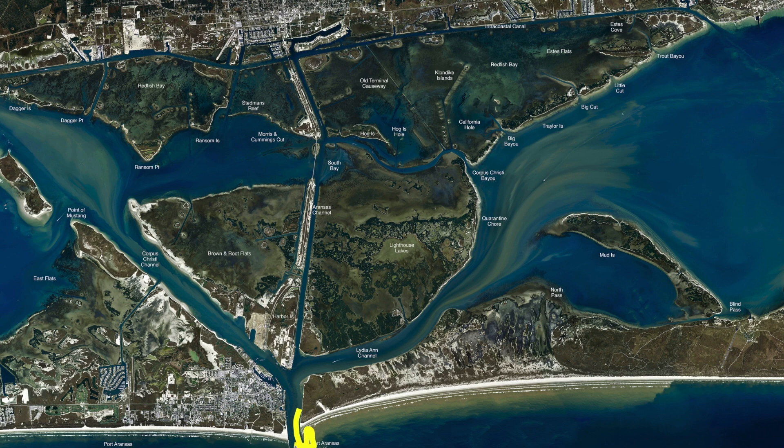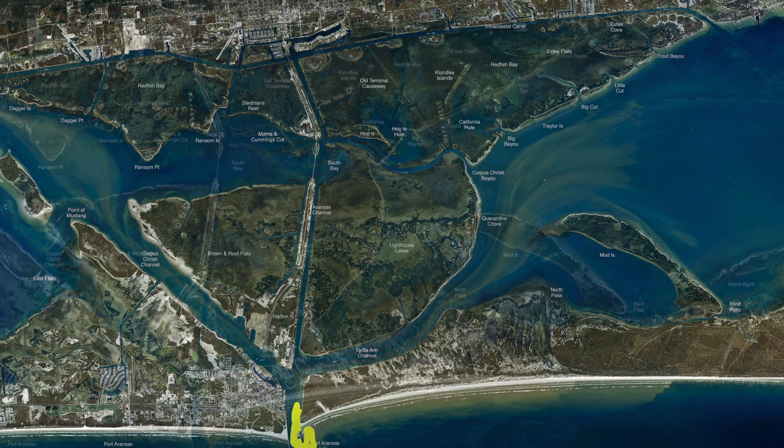If you throw a croaker out there you'll probably catch the same, but shrimp seems to be catching all. The problem is if you're throwing shrimp, you're probably going to catch hardheads and gaff top perch. We even caught some nice snapper out there, all on shrimp.